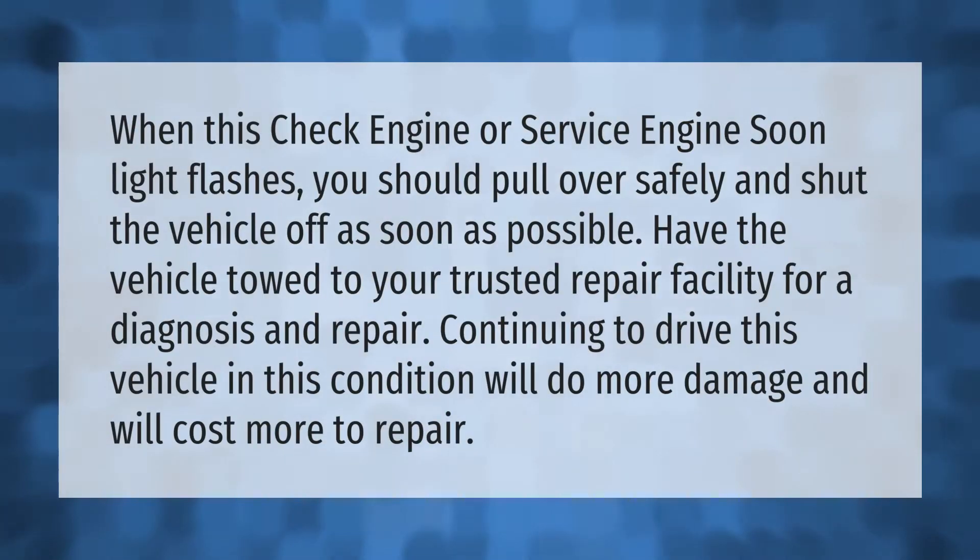When the check engine or service engine soon light flashes, you should pull over safely and shut the vehicle off as soon as possible. Have the vehicle towed to your trusted repair facility for a diagnosis and repair. Continuing to drive the vehicle in this condition will do more damage and will cost more to repair.